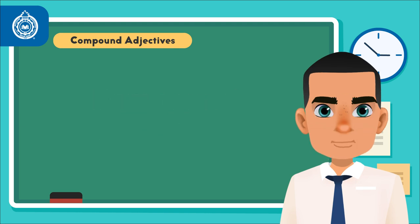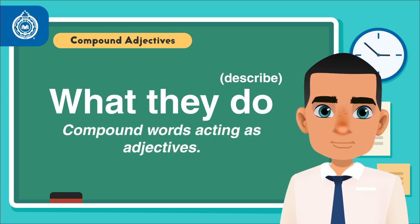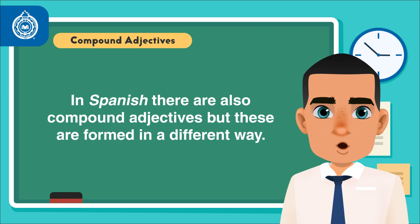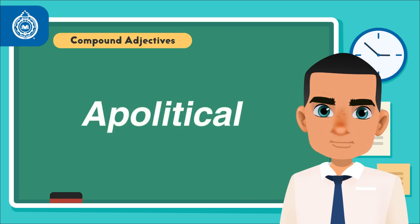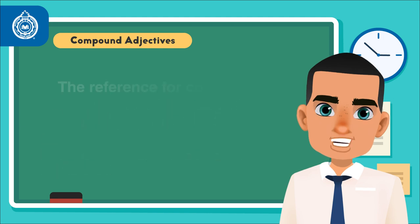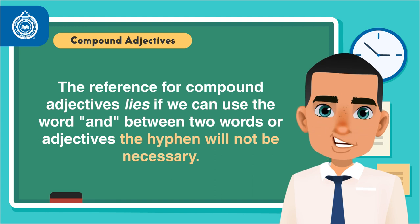In other words, think of them as compound words acting as adjectives. For reference, in Spanish there are also compound adjectives, but these are formed in a different way, like transatlantic or apolitical, which for the sake of this lesson will not be used. More than structure, the reference for compound adjectives lies in whether we can use the word AND between two words or adjectives.